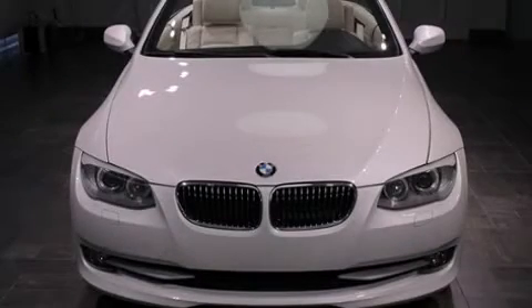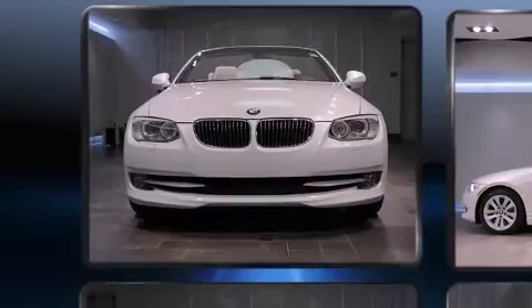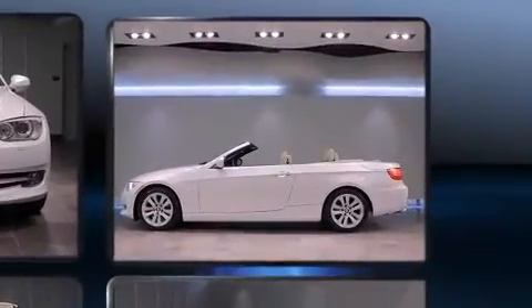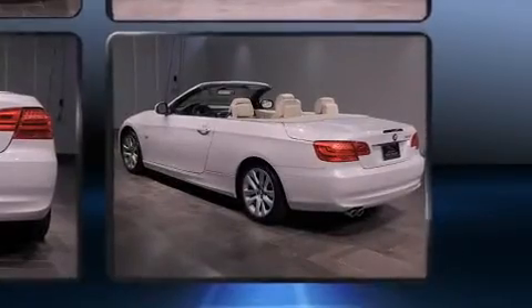Outstanding design defines the 2011 BMW 328i. This two-door, four-passenger convertible just recently passed the 20,000-mile mark. BMW made sure to keep road handling and sportiness at the top of its priority list.